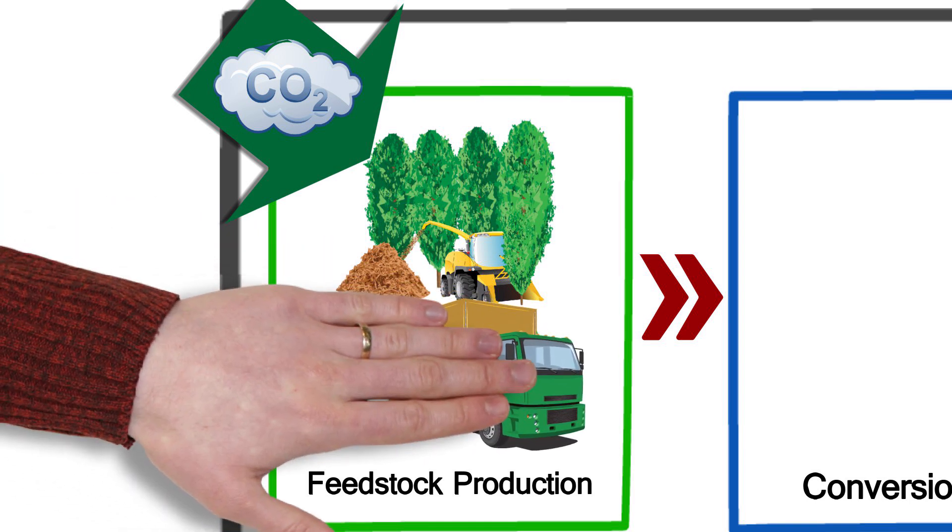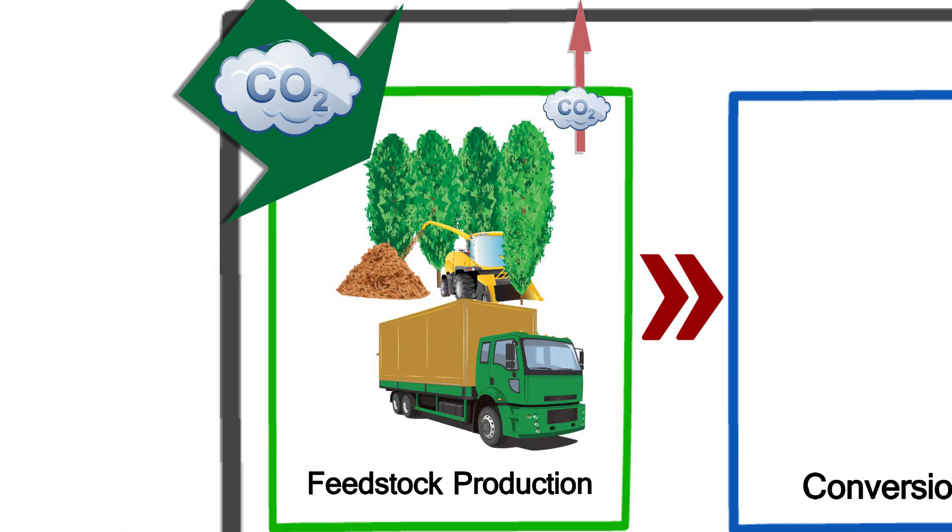Harvesting and transporting the feedstock requires fossil fuel energy inputs, resulting in some carbon dioxide emissions.